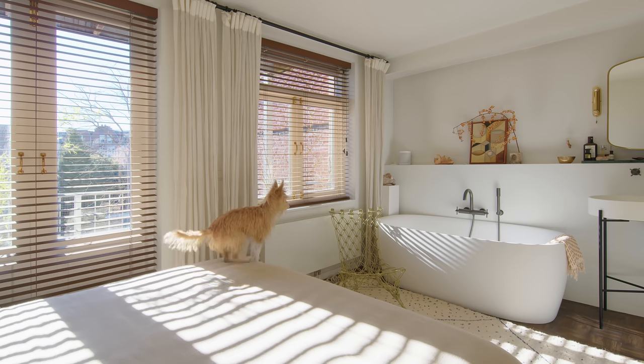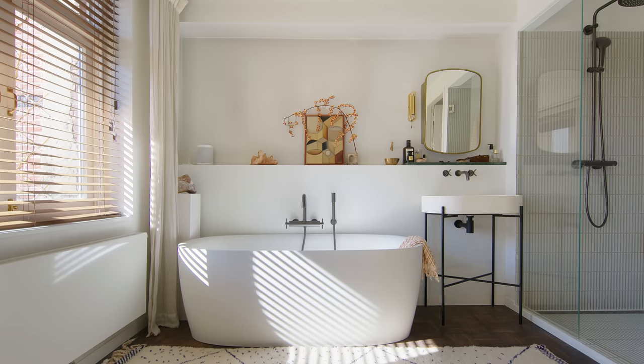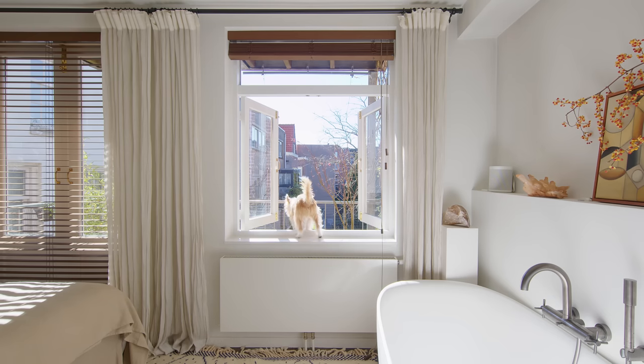Our favourite part of the house is the bathtub. We like the ritual of using a bathtub — we just enjoy taking a bath and reading a book, really taking the best out of the spa hotel-like experience that we wanted to create. While in the bathtub we have views of the outside, so we can have a bath, relax, and see the sky outside.